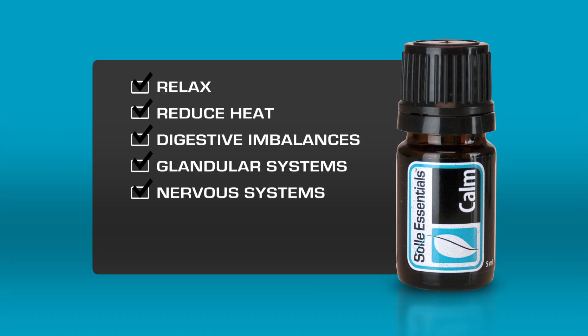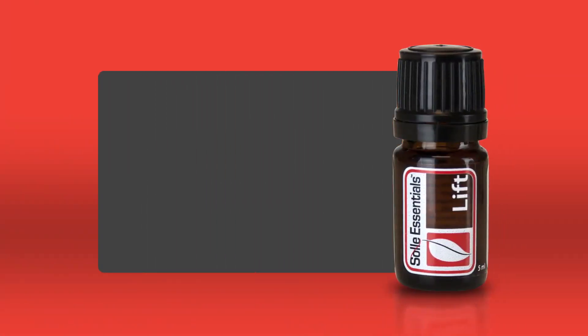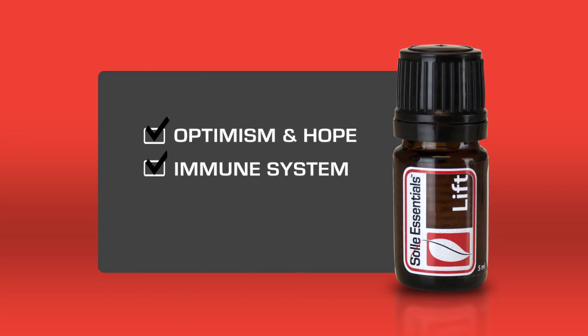SE Calm can be used to help manage the pain associated with headaches and migraines and to encourage a better night's sleep. Soul Essentials Lift helps bring to mind feelings of optimism and hope. This essential oil blend will boost your immune system and assist your body in regulating blood sugar levels.